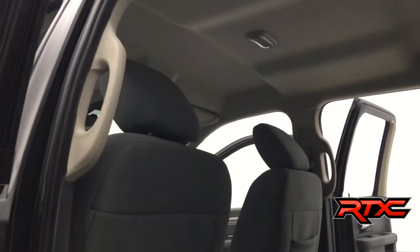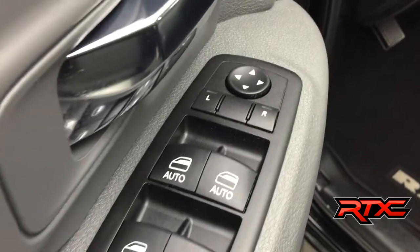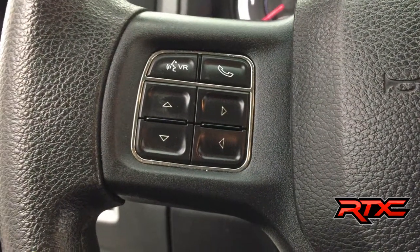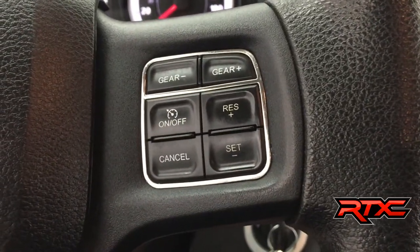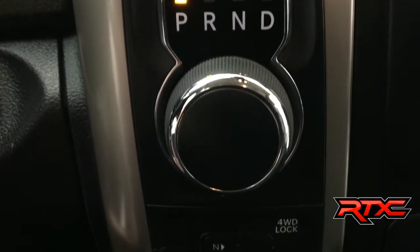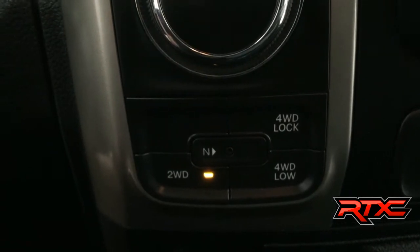Black carpets, gray seats, headliner looks awesome. You do get power windows and locks, driver and passenger power mirrors. On the left-hand side of the steering wheel: hands-free and some display settings. On the right-hand side: cruise control. To the right of the steering wheel is the eight-speed transmission with a turn dial, and four-by-four buttons right below it.